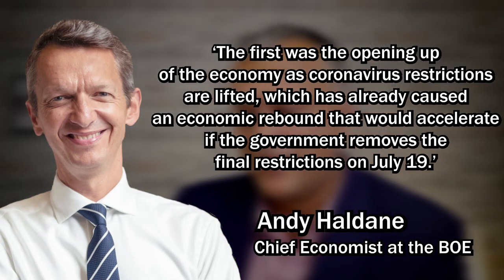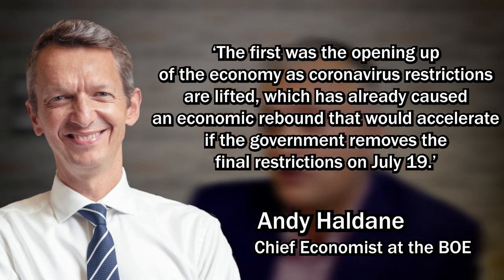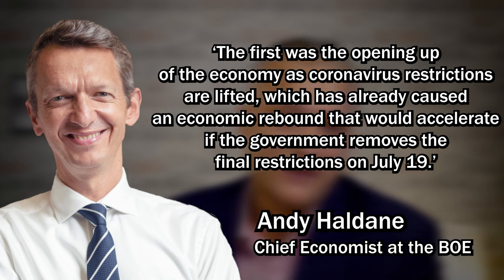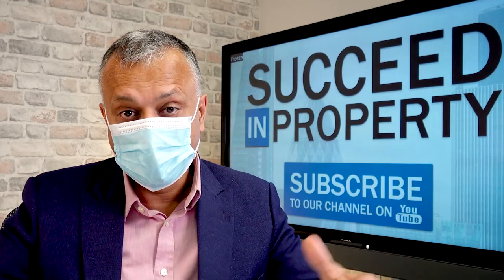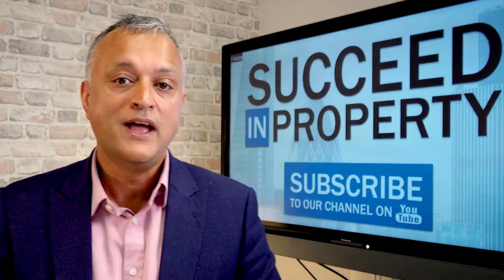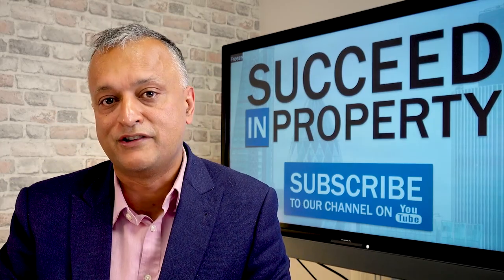We're rapidly approaching our freedom date of July the 19th. Andy Haldane, who was chief economist at the Bank of England, gave a speech saying the slight easing of restrictions in May has already resulted in economic rebound, and this would further accelerate when the government removes all restrictions on July the 19th. Haldane predicts inflation in the UK will touch 4% by Christmas — I personally think it will be a little bit higher.